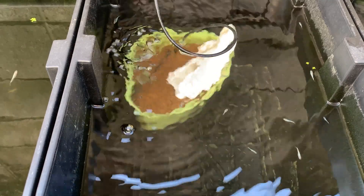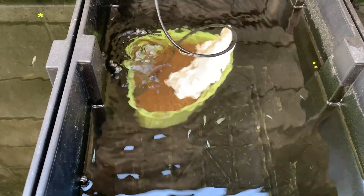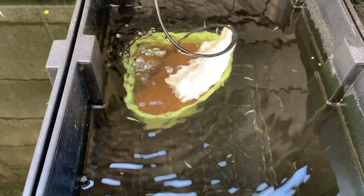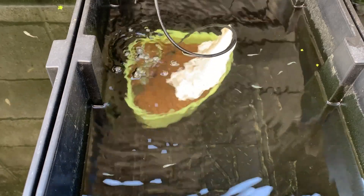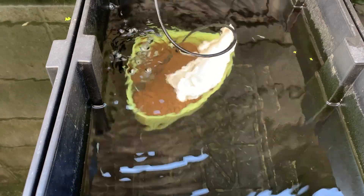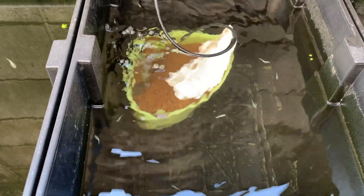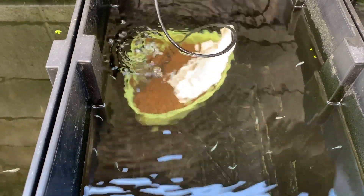On the flip side, green water actually absorbs ammonia, which is kind of amazing. So if your tank easily develops green water, a full water change is usually okay. For green water to thrive, you need warm temperatures, sunlight, and ammonia. Yep, ammonia is algae food.